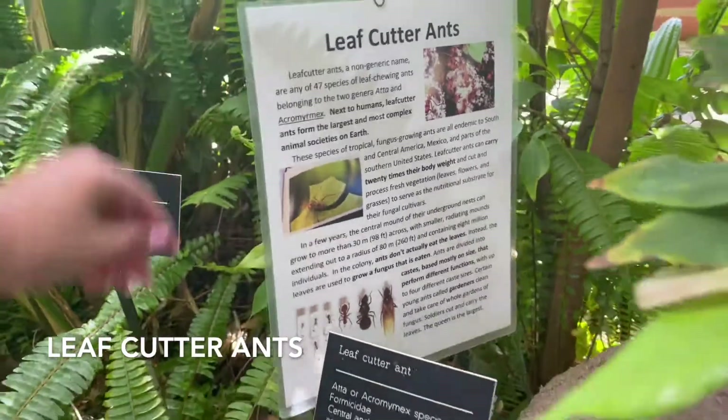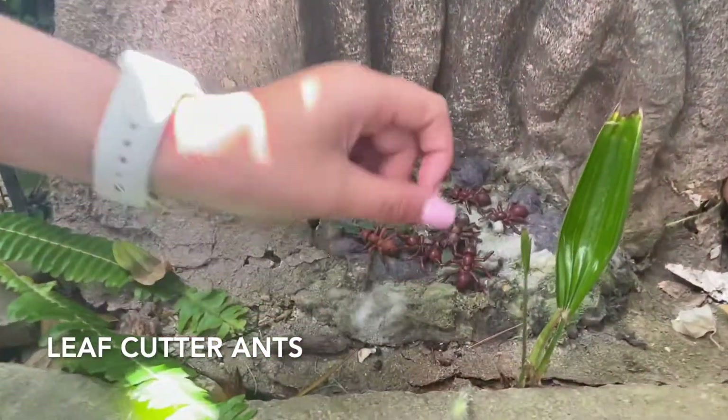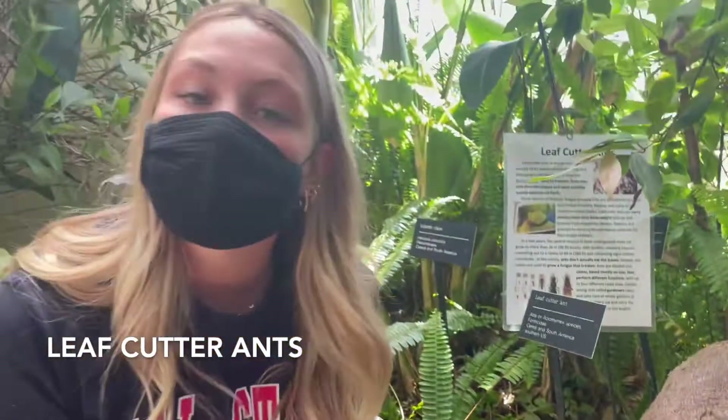Over here, the greenhouse has some ceramics of leafcutter ants, and all around this greenhouse you will see that there are ceramic figurines of birds and bugs that are native to these trees.